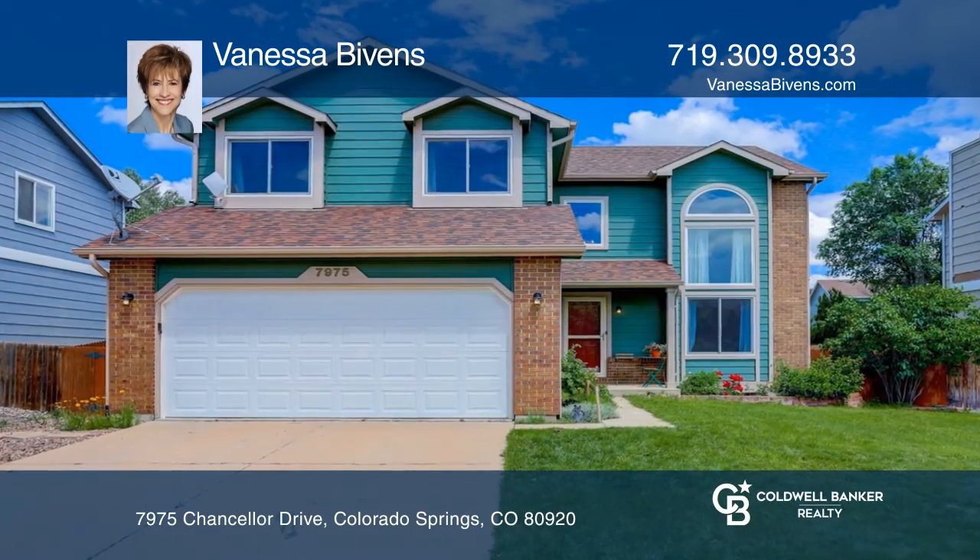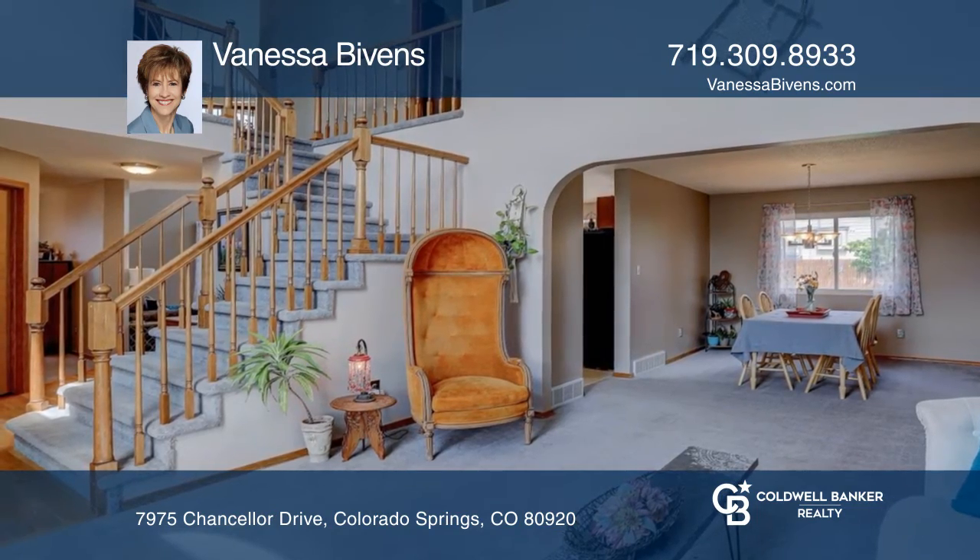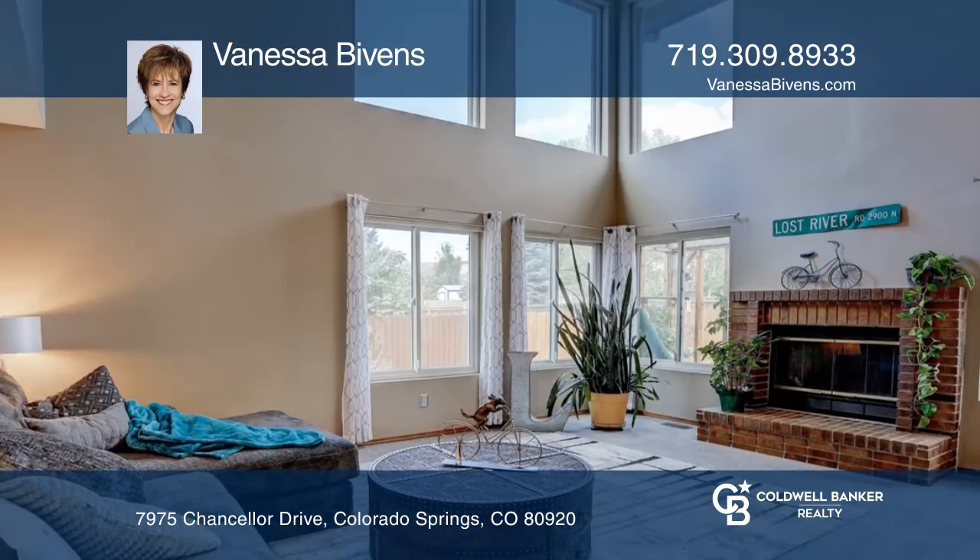This pleasant home features vaulted ceilings, hardwood floors, and a graceful staircase. The great room has a 17-foot ceiling and a fireplace.